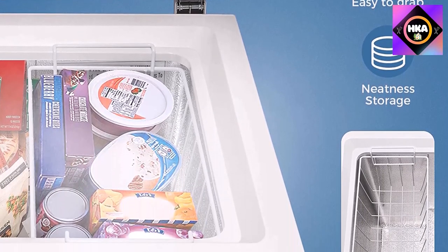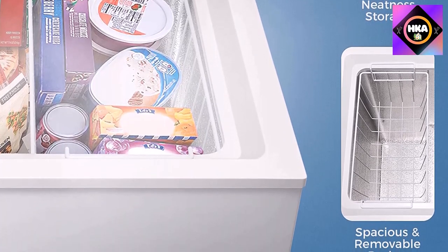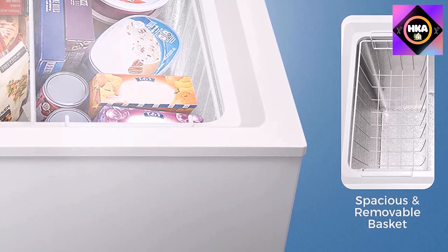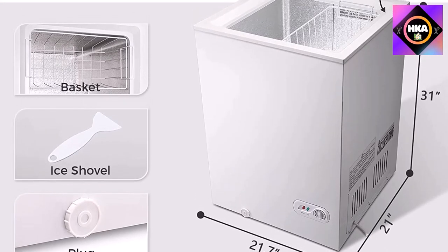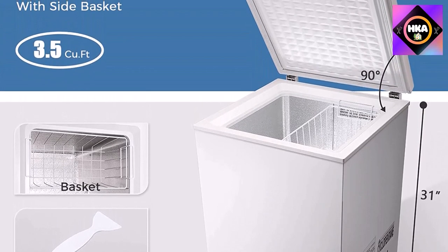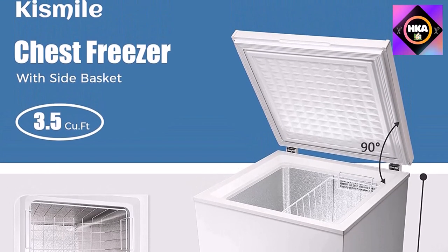It can be utilized at home, in dorms, in the kitchen, or at the office. Using the seven-grade adjustable thermostat control, set the desired temperature — 1 is the warmest number and 7 is the coldest. The freezer's cooling system is turned off by pressing zero (off).